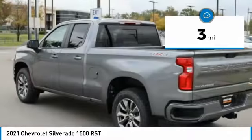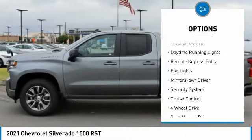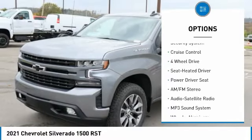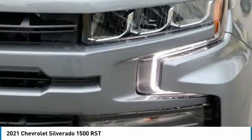Here are some of this vehicle's great options: towing package, aluminum wheels, heated side mirrors, traction control, daytime running lights, remote keyless entry, fog lights, mirror memory, security system, cruise control.